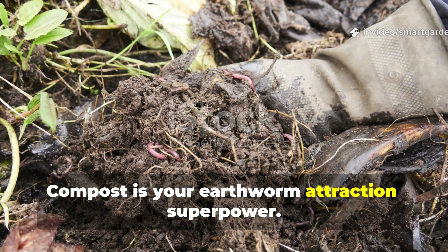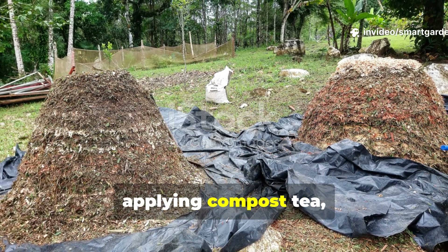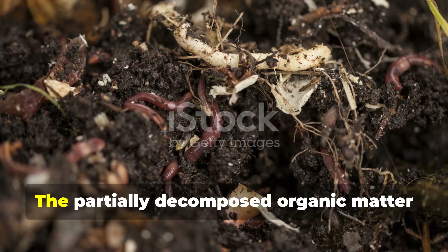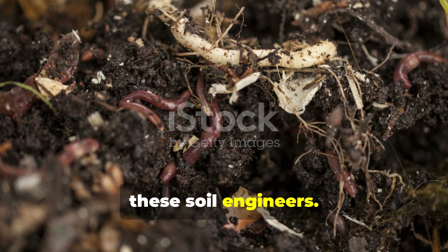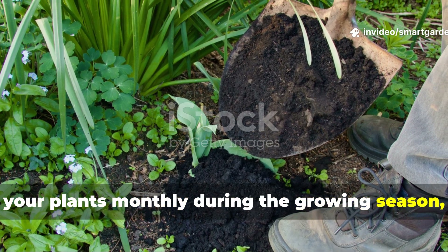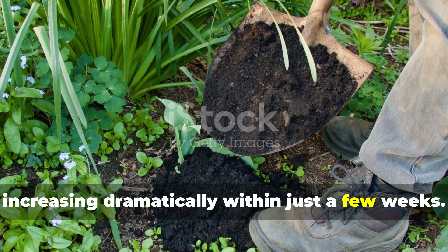Compost is your earthworm attraction superpower. Whether you're using finished compost or applying compost tea, you're providing exactly what earthworms crave most. The partially decomposed organic matter in compost is like a gourmet meal for these soil engineers. Apply a 2-inch layer of compost around your plants monthly during the growing season, and you'll notice earthworm activity increasing dramatically within just a few weeks.